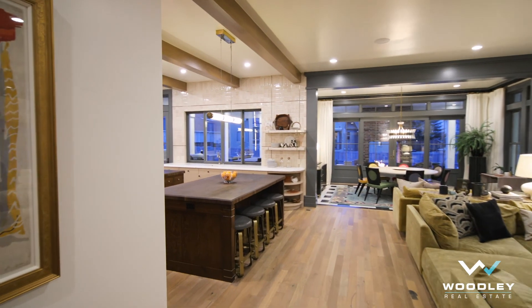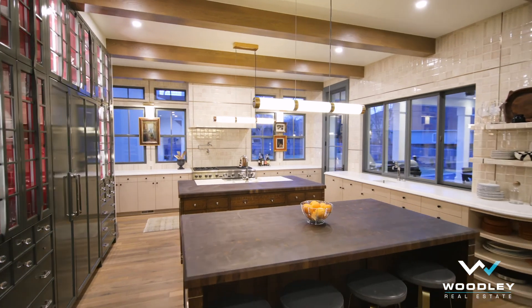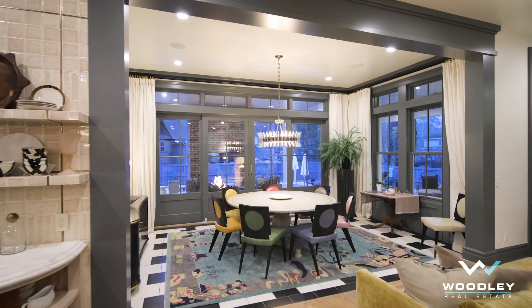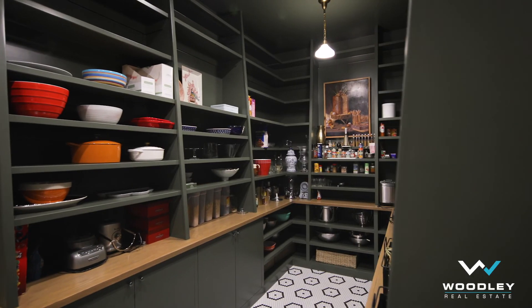From the stunning details in the kitchen, like the oversized butcher block double islands, to the inset cabinetry and farmhouse style sink, to the simple elegance of the chic dining room or the mercantile feel of the pantry.